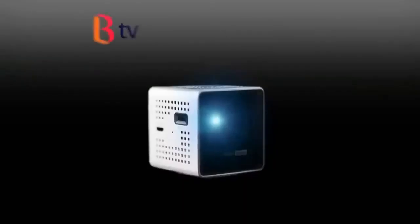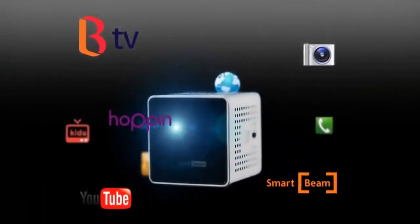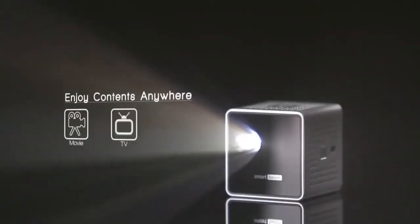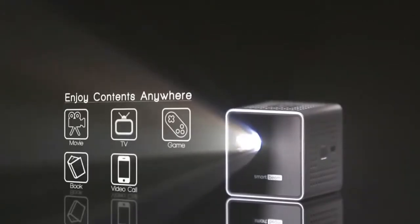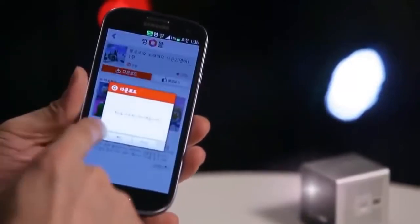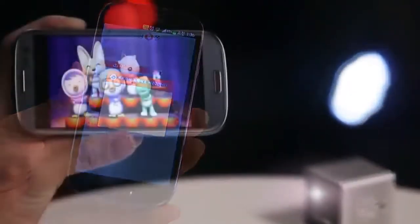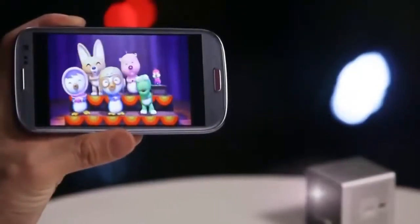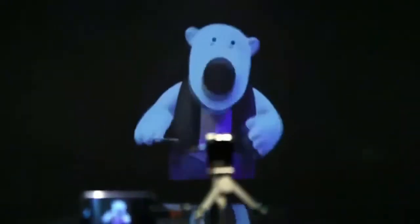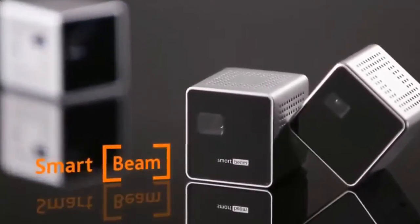SmartBeam allows you to project images easily on the wall or the ceiling without additional support. The joy of viewing your favorite content on a large screen anywhere, anytime — educational material for your kids as well as movies, games, books, video chatting, internet surfing and more. Experience multimedia contents in your smartphone with SmartBeam, making your smart imagination into a reality. That's SmartBeam for you.